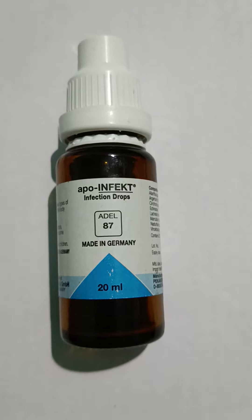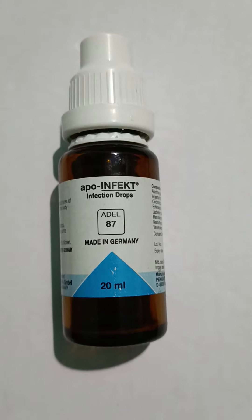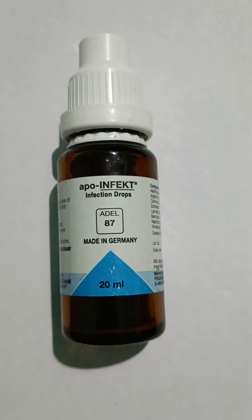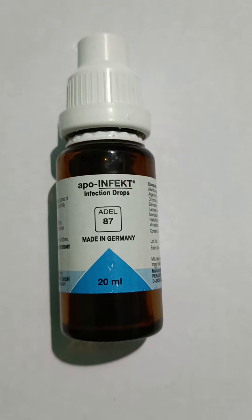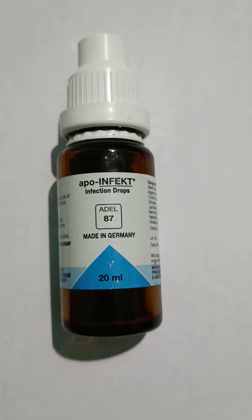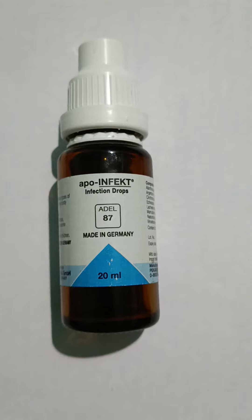This is Adil 87 EpoInfect Drop. It is an effective antiviral medicine, capable of aiding various diseases caused by viruses through a blend of homeopathic herbs. It is helpful with chronic fever and digestive disorders, and could be used to boost immunity and helps your body